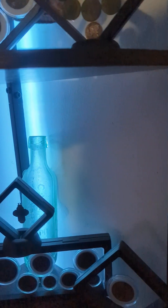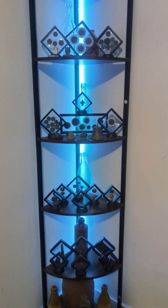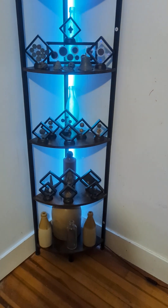We've got beer bottles and all kinds of other stuff. I just got this display today, so yeah, I'm pretty proud of it. I think I can brag a little.